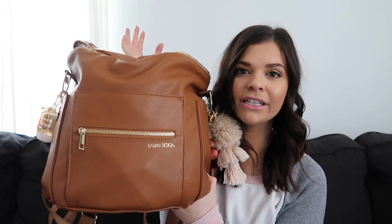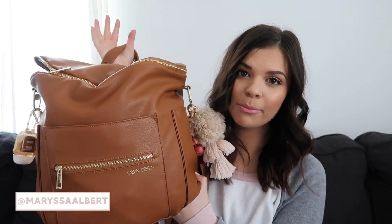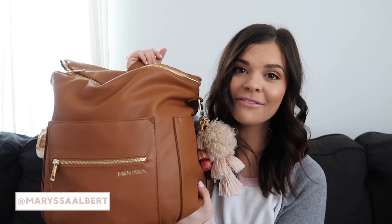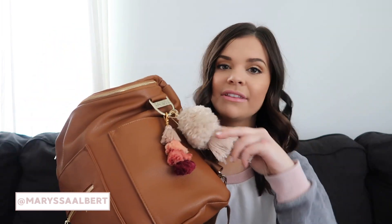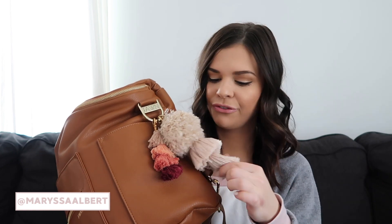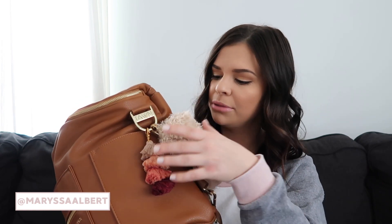This is a Fawn Design diaper bag — I love it so much, my mother-in-law got it for me for Christmas. It's pretty big, it holds a lot of stuff. Over here I have these two keychains that I love from Reese and Co — I'll link them down below. Over here I just have a hand sanitizer because flu season.